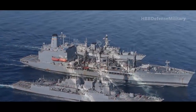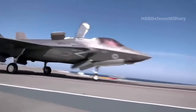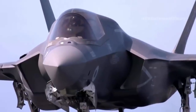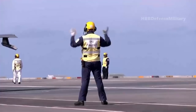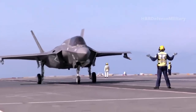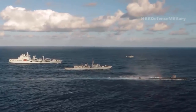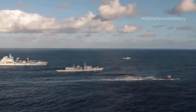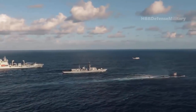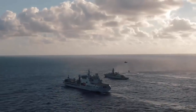Also within CSG-21 are the U.S. Navy's Arleigh Burke-class destroyer USS The Sullivans and the Dutch Navy's De Zeven Provincian-class destroyer HNLMS Evertson. HMS Queen Elizabeth is embarking eight F-35B STOVL stealth fighters from the UK Royal Air Force, and another ten jets from the U.S. Marine Corps' Marine Fighter Attack Squadron VMFA-211, the Wake Island Avengers, currently under British command. Royal Navy rotary wing assets include Wildcat HM-82 multirole helicopters, anti-submarine warfare and airborne early warning Merlin HM-2 helicopters, and Commando Merlin helicopters, with additional helicopters assigned to the U.S. Navy and Dutch Navy destroyers within CSG-21.